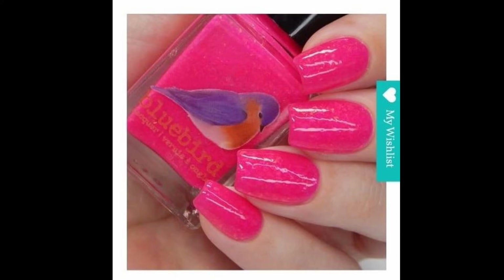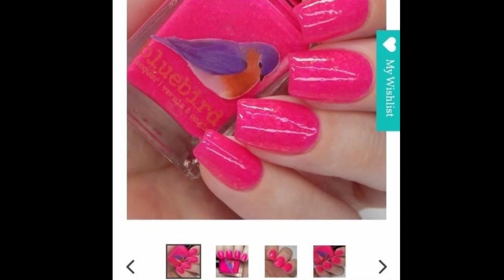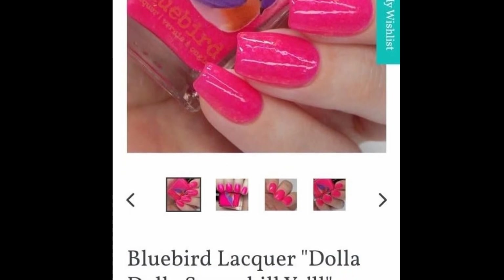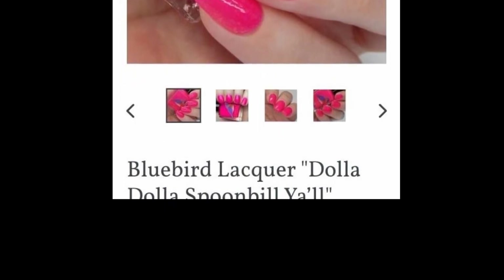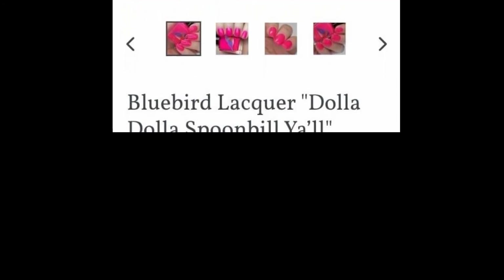I absolutely love the fact that she donates to different rescues, and I think Feline Fix is an amazing program — we've donated to them in the past. This polish is so pretty. It's what I'm gravitating towards right now. I told you guys I'm looking at pinks and blues, and this is like a hot neon pink. I love it. I probably have something similar but this is my wish list.